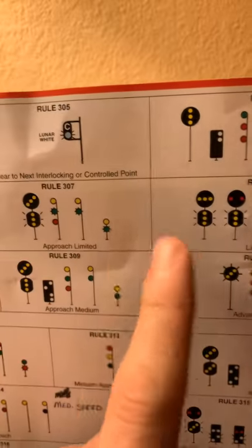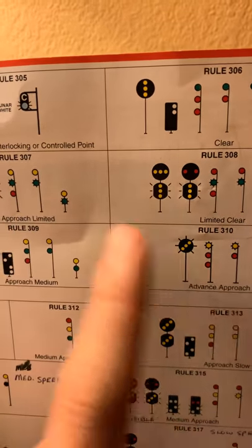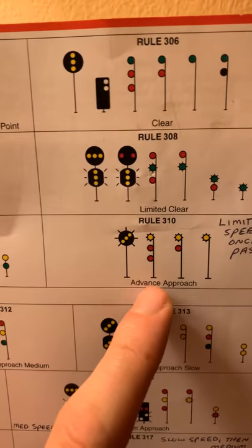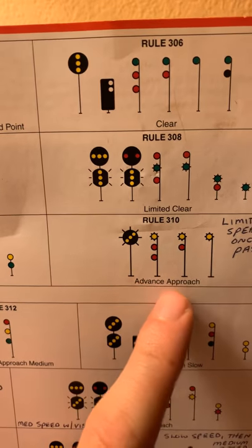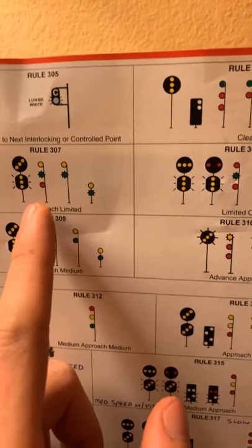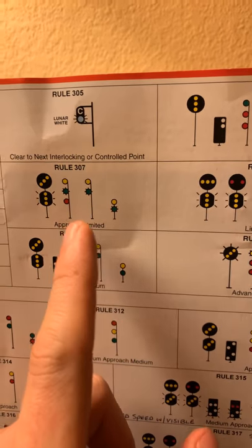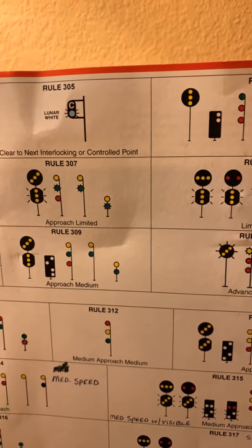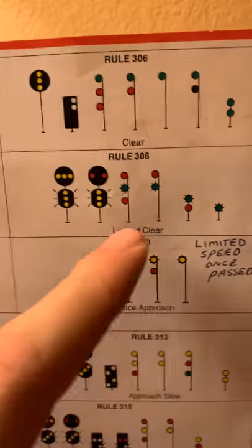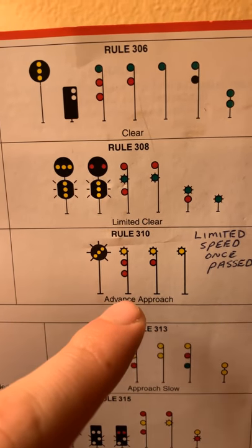Let me back up a bit — these approach signals tell us we need to be approaching the next signal at a certain speed. When the speed is before the word 'approach' in the name, it's preparing us to stop and we need to be running down to a certain speed to safely stop. 'Advanced Approach' tells us we need to be preparing to stop at the second signal — not the next one, but the one after it, which is most likely going to be a red.